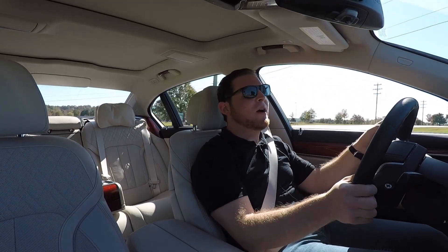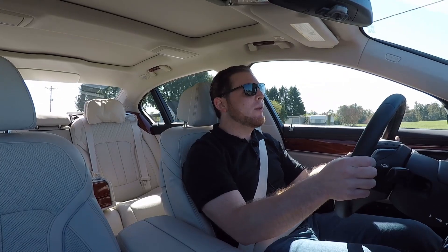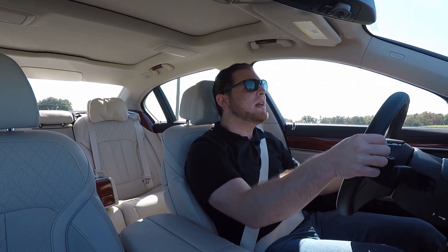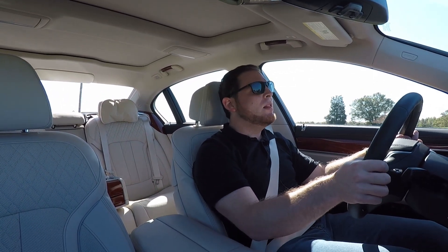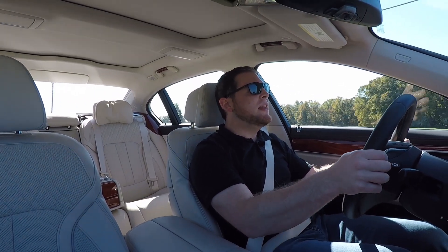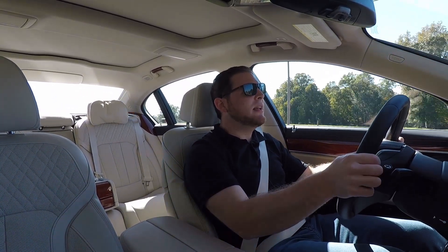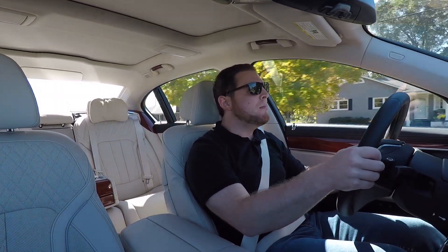600 horsepower and 590 foot-pounds of torque is good enough to rocket this car to 60 in just three and a half seconds. That speedometer reads over 200 because this car will do 205 miles an hour. This is my first time driving an Alpina-tuned BMW, and they've been making BMWs feel special for decades. From behind the wheel, this just feels more special to me than any 7 Series I've ever driven — and even more special than some of the M cars.